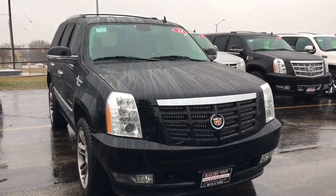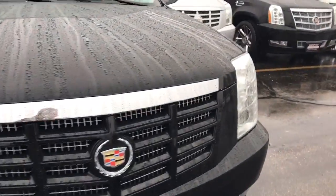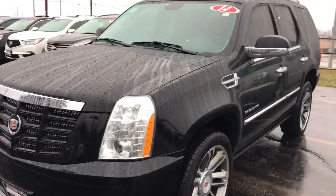Please give me a call today at 262-754-9600 to take a look at this great 2014 Escalade.